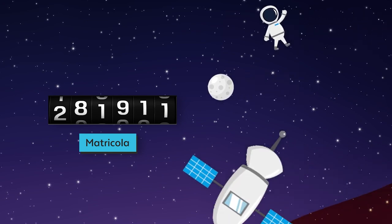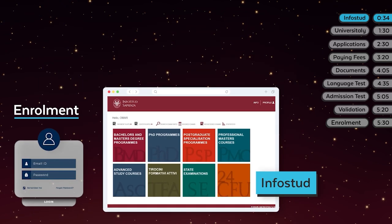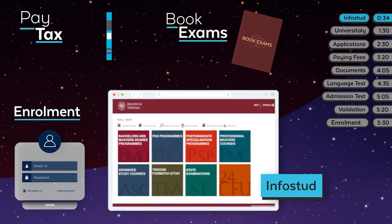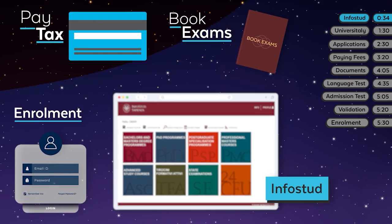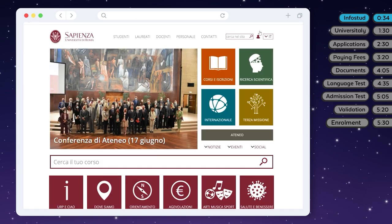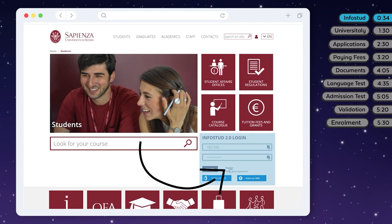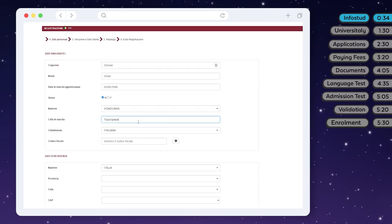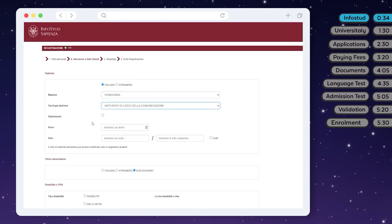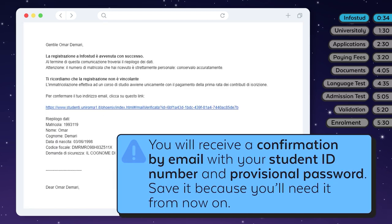To do this, you need to register on InfoStud, Sapienza's online student platform. You'll use InfoStud to enroll, print payment slips, and book exams. To register, go to uniroma1.it and click on Students. This is the InfoStud login page. Click on Register and fill in all the required fields. Once you have completed the registration, you will receive a confirmation by email with your student ID number and provisional password. Save it because you'll need it from now on.